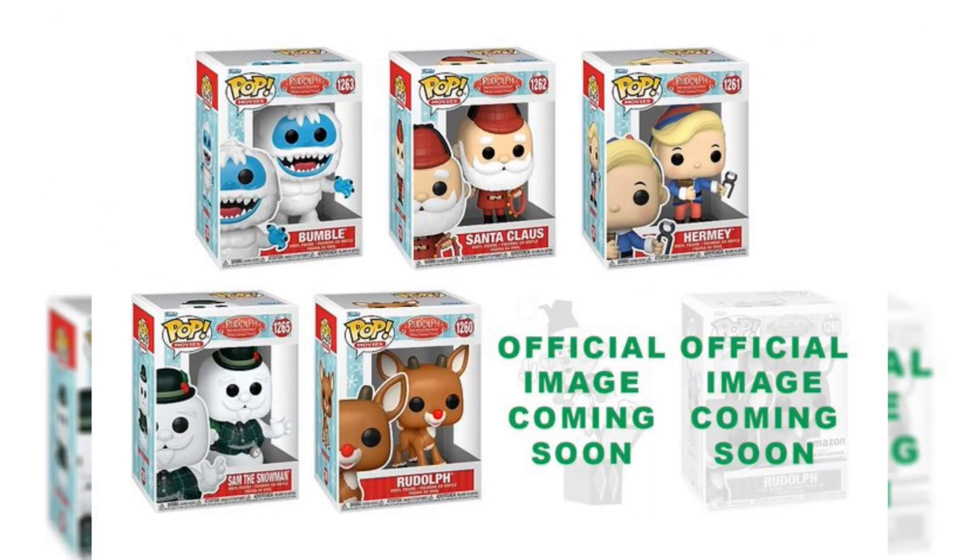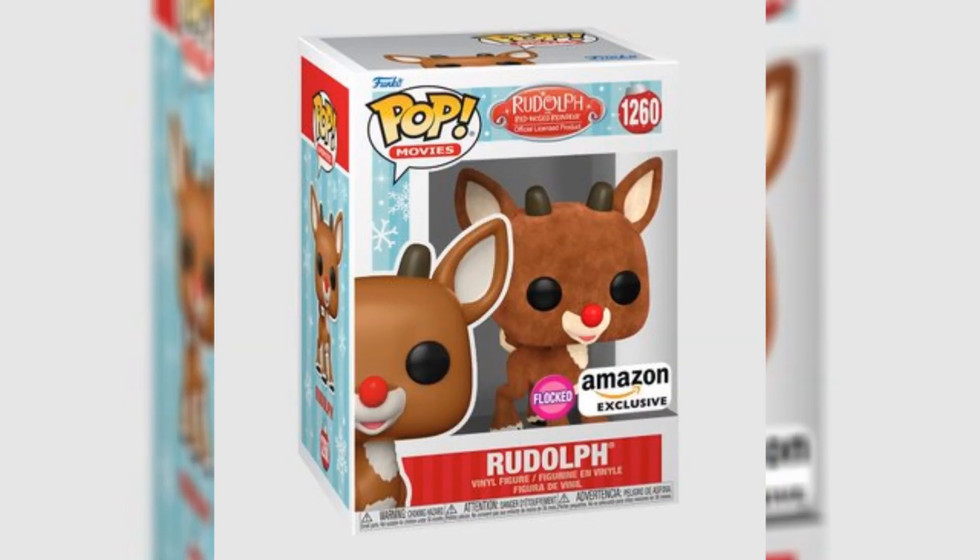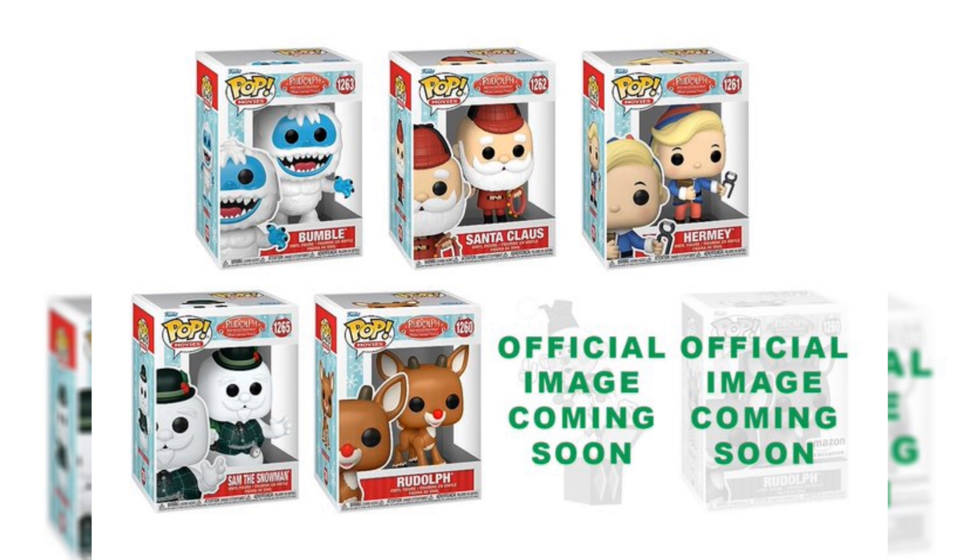Up next, we have the Rudolph set. We have Bumble, Santa Claus, Hermie, Sam the Snowman, and Rudolph. Rudolph also has an Amazon exclusive flock variation, which looks amazing — this is definitely one that I'd be picking up around the holidays. If you're looking to pick these up, they're available on Amazon now.